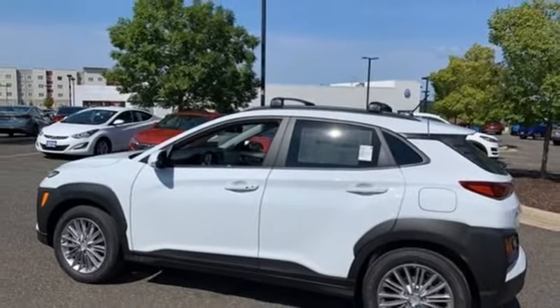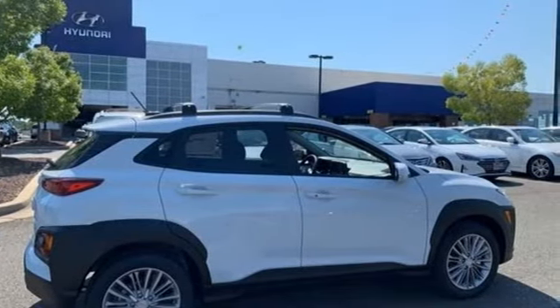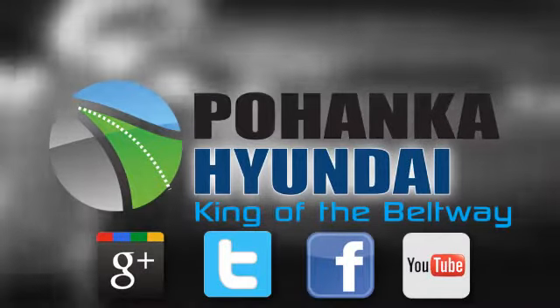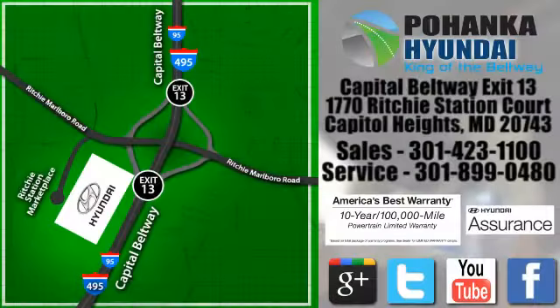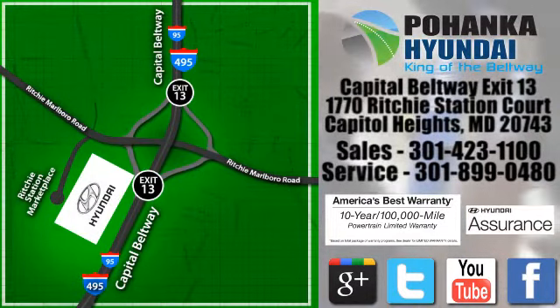Hyundai's attention to detail means a better driving experience for you. Hurry in today and see it for yourself. Visit Pohanka Hyundai, King of the Beltway, today. We're conveniently located on the Capitol Beltway at exit 13, 1770 Ritchie Station Court in Capitol Heights, Maryland.